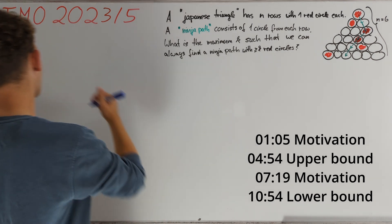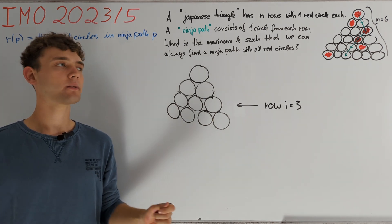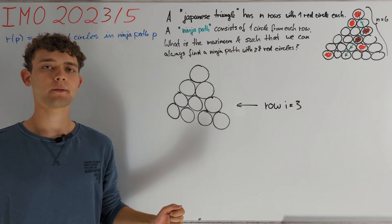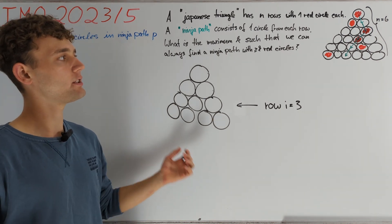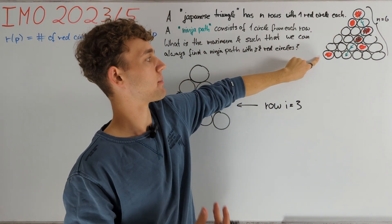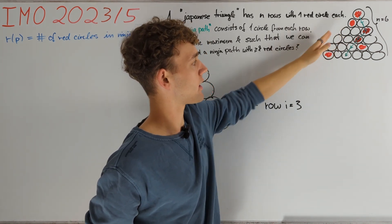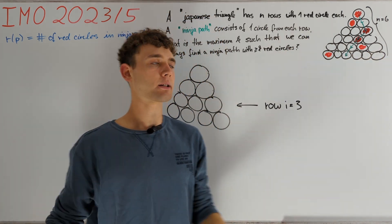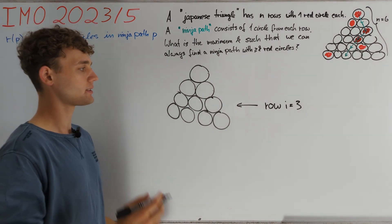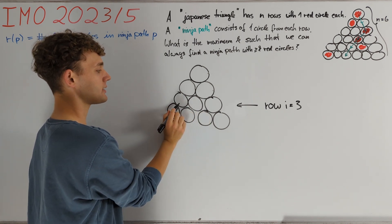First let me define r(p) to be the number of red circles in the ninja path p. When I saw this setup I thought about just choosing a random ninja path and considering how many red circles would be on that path. The problem is that if we just choose any ninja path with equal probability then it is going to be very unlikely to go along the edge of our Japanese triangle. And therefore if we consider the Japanese triangle where all red circles are on the left or right edge then in expectation we are going to hit very few red circles. I noticed that there was a way to choose a random ninja path such that for any circle in the i-th row the probability of hitting that circle is precisely 1/i.